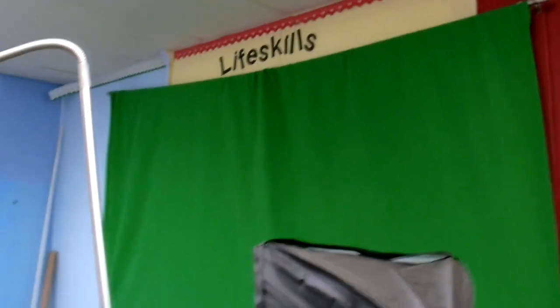This is our green screen. One of my extra duties is an extracurricular activity called leadership. With the leadership kids — groups of 4th and 5th graders — we make videos, work on the yearbook, and do general stuff to help out the school. We work on different skills, like being role models. This is where we record them.